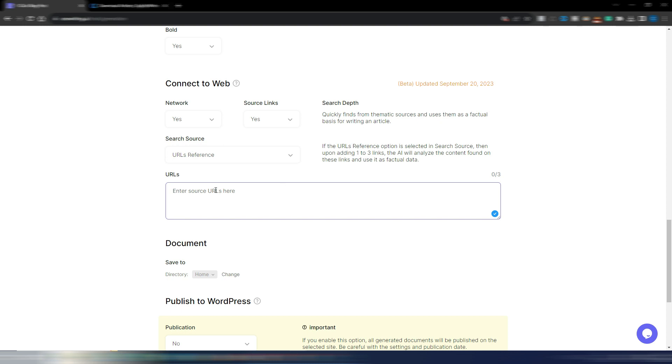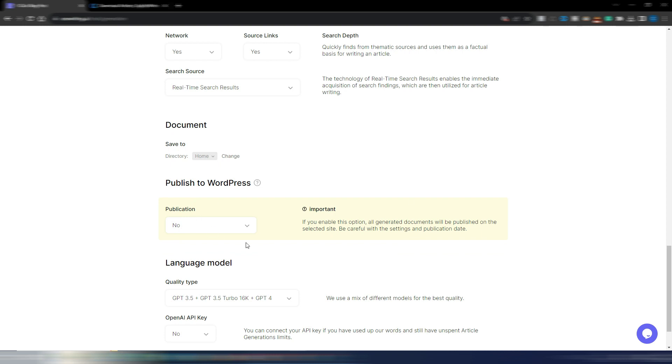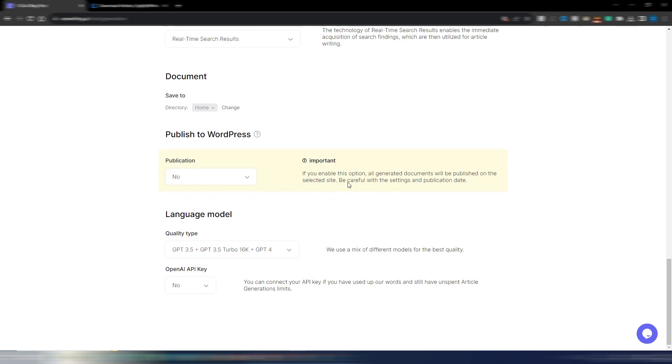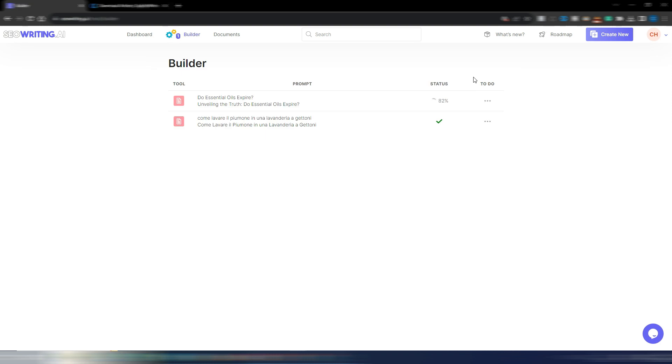This is interesting: in one single article you can include three different URLs, so you could take your three main competitors — the top-ranking pages in the SERP — and include those URLs. In this case I'll save to home, not publish to WordPress, and choose GPT-3.5 plus GPT-3.5 Turbo plus GPT-4. Then I just click 'Run.'